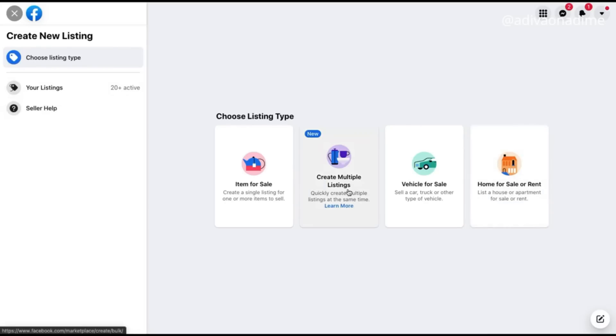You'll see four options: Item for Sale, Create Multiple Listing, Vehicle for Sale, or Home for Sale or Rent. The last two are for vehicles and homes so we're not going to use those. The second option, Create Multiple Listing, is a collaboration with another producer which we won't cover here, so we'll go with the first option: Item for Sale — create a single listing for one or more items to sell.